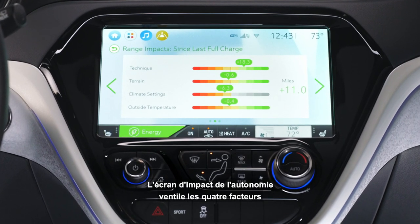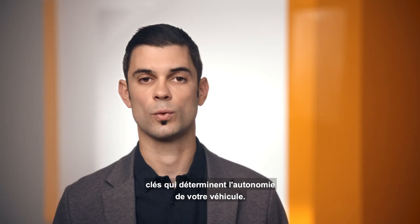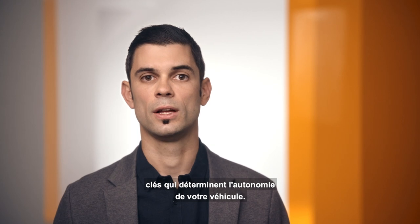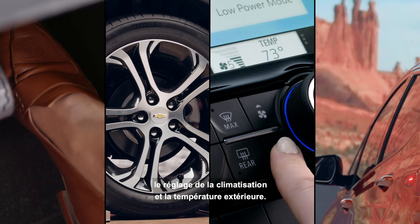The range impact screen will break down the four key factors that go into your range on the vehicle. Those are technique, terrain, climate settings, and outside temperature.